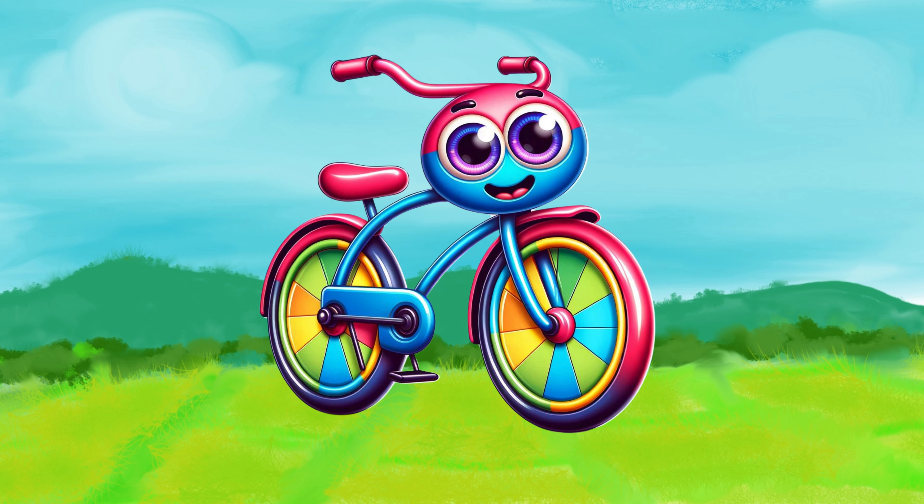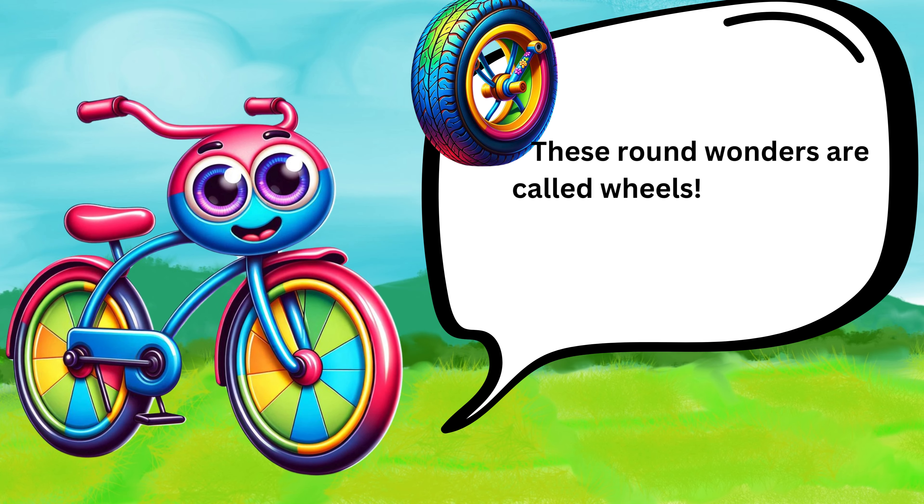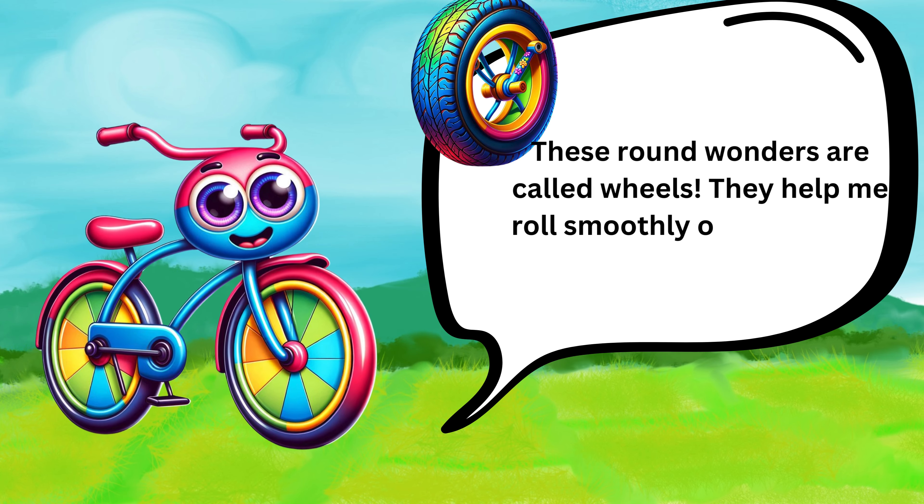Let's start with my wheels. These round wonders are called wheels. They help me roll smoothly on the road so we can go on adventures together.